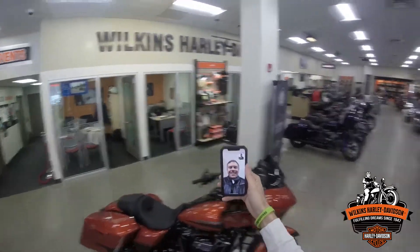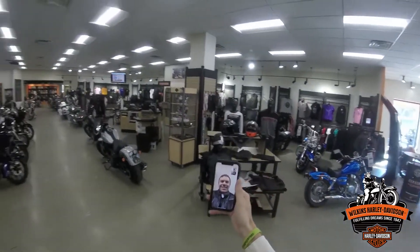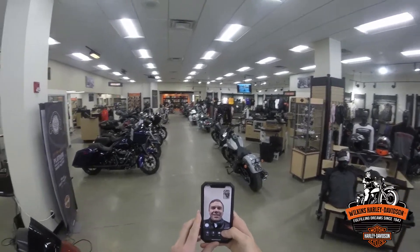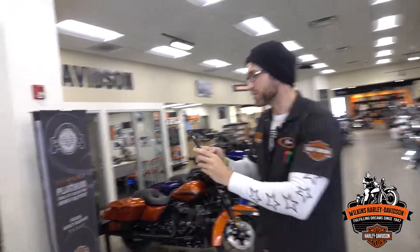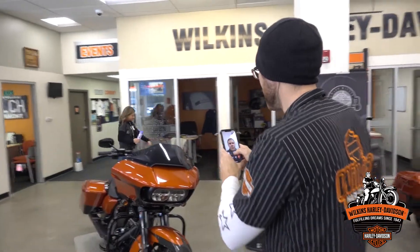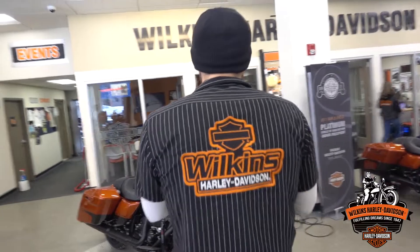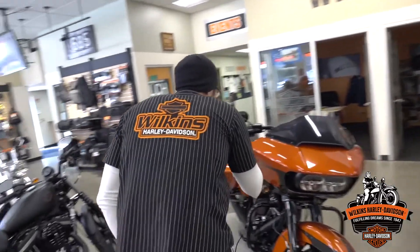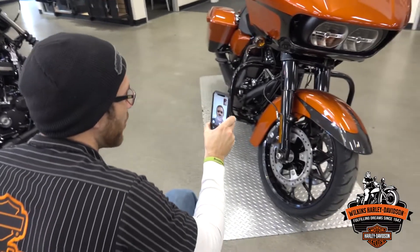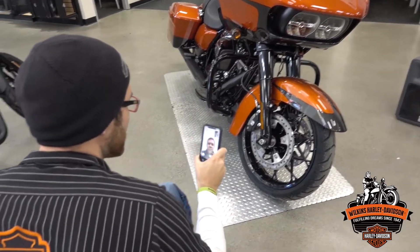I'm happy to accommodate that. I'm actually with the bike right now, John. I have it on video, so if you don't mind, I'm just going to spin you around and show you the bike briefly. Here is the bike we were talking about — the one you're really looking at riding this year. This is the Scorched Orange Silver Flux 2020 Rogue-Lide Special. It is a custom color option, which means limited production, only made on specific models in limited quantities. It's a really nice color, but I'm going to show you more on that in a little bit.